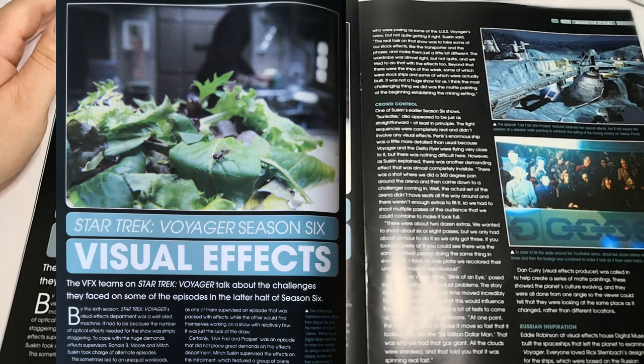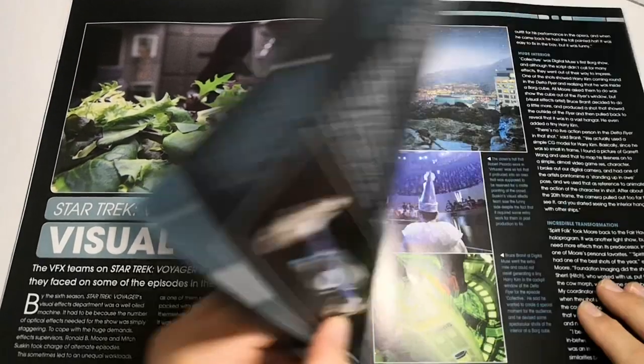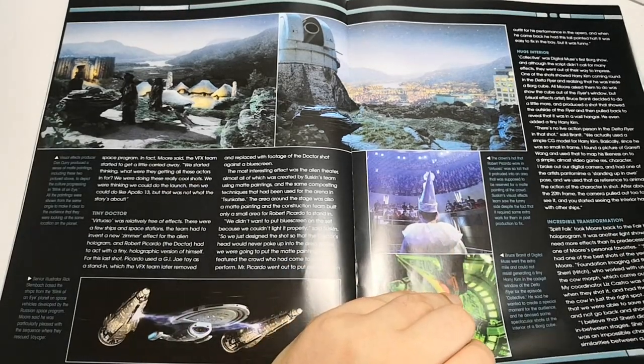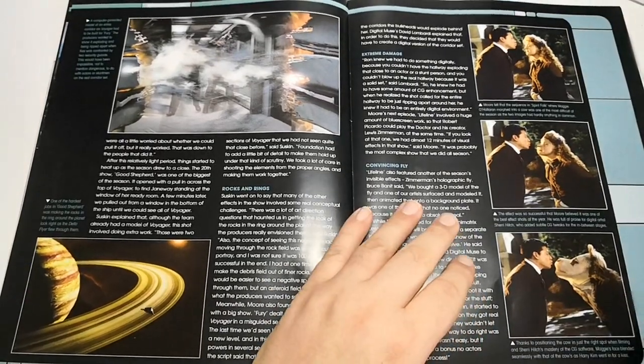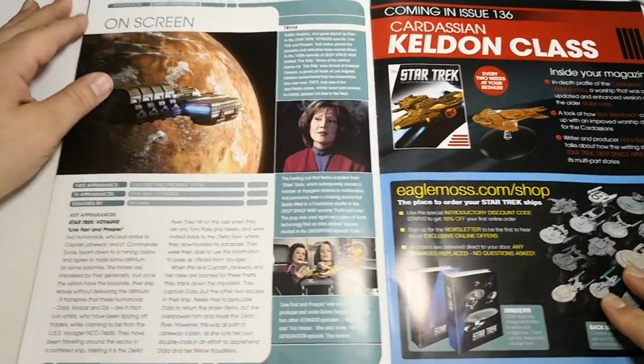In the book we also come on to 'Star Trek Voyager Season 6 Visual Effects.' This section goes into more depth on how they came up with what the show required for season six on the digital side — how they developed a lot of the digital effects, because they were using more and more as the season went on.